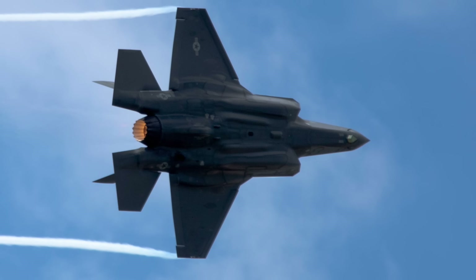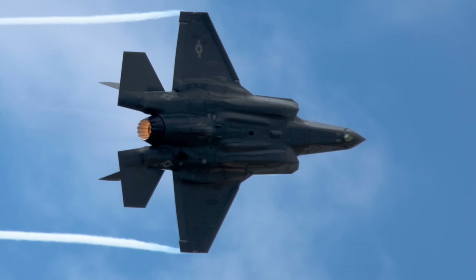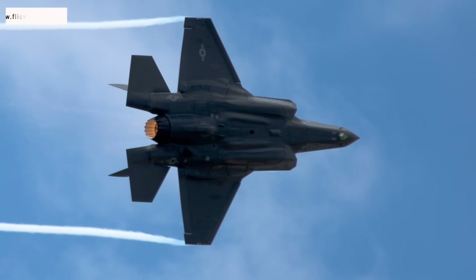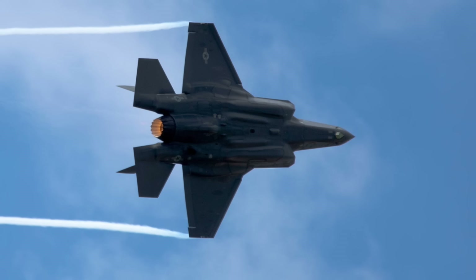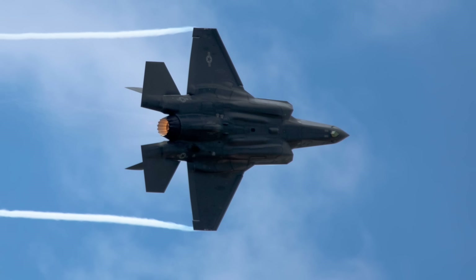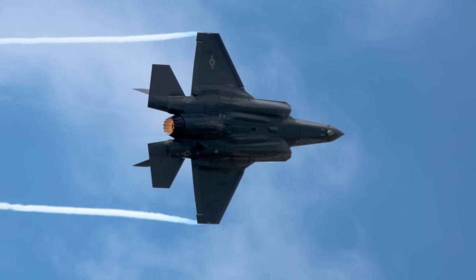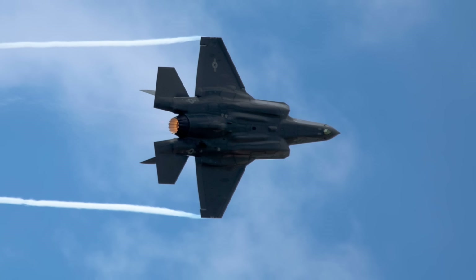It also has a coating of RAM, or radar-absorbing material, that reduces the number of signals getting reflected. The F-35 has the lowest radar cross-section of all jets except the F-22 Raptor. Against X-band radars it is stealthy from the front and rear; against S-band radar, stealthy from the narrow front aspect; against L-band radar, limited reduction is achieved from the direct front. Secretive techniques have also been used to reduce the heat signature of the F-35, making it difficult for infrared or IR homing missiles to target it.